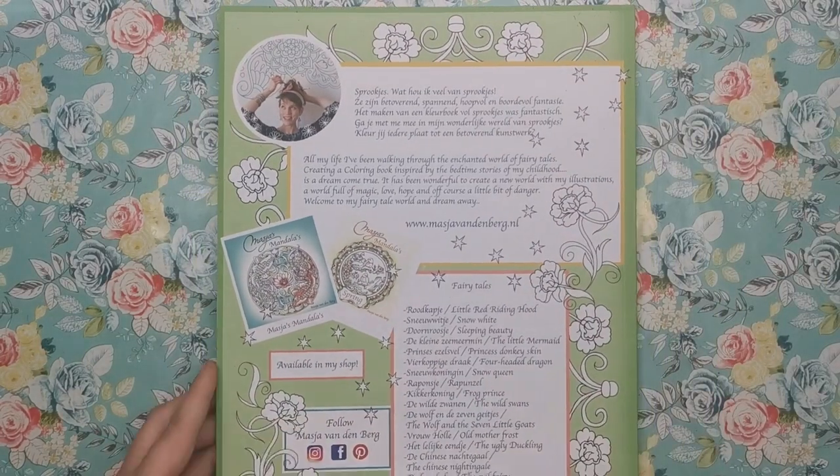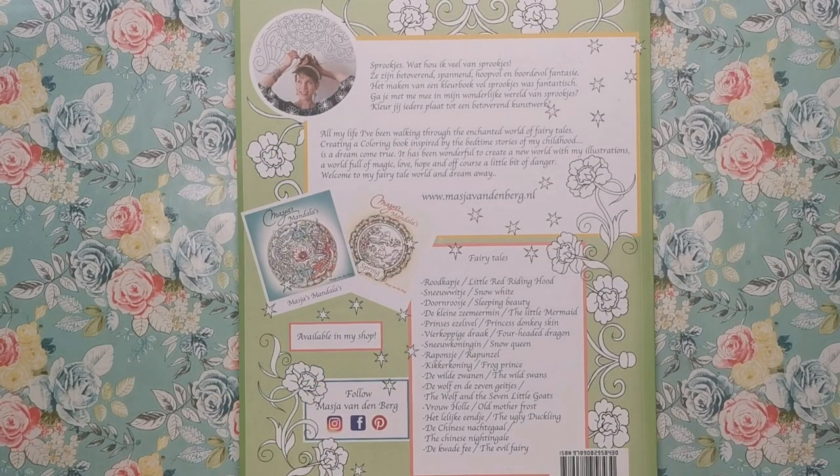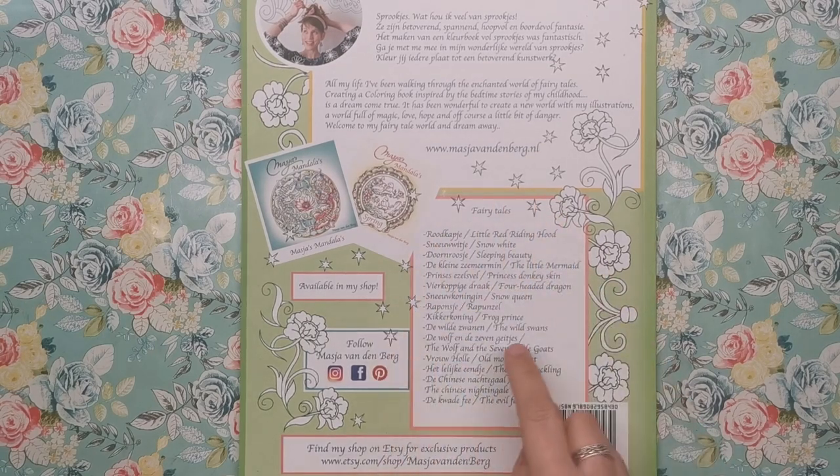That's the cover, and then we've got the back. As usual we've got a bit from Masha in both English and her native language. It says: 'All my life I've been walking through the enchanted world of fairy tales. Creating a colouring book inspired by the bedtime stories of my childhood is a dream come true. It's been wonderful to create a new world with my illustrations, a world full of magic, love, hope and of course a little bit of danger. Welcome to my fairy tale world and dream away.' Then there's a list of fairy tales included such as Little Red Riding Hood, Sleeping Beauty, Snow Queen, The Wild Swans, The Wolf and the Seven Little Goats — some I haven't heard of, possibly from her native culture — as well as more traditional ones like Rapunzel, The Frog Prince, The Ugly Duckling and Snow White.